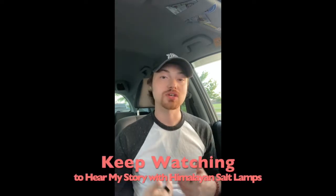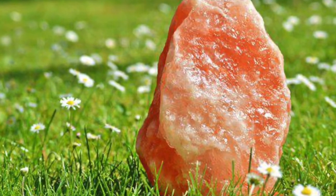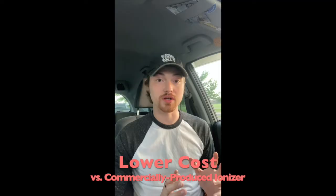Back to the salt lamps — there are lots of benefits to salt lamps, and I know about the benefits personally. I'll tell you my story at the end of the video. First, let's cover some of the benefits. Number one: they are natural air ionizers. Companies sell millions of dollars worth of air purification systems and ionizers that artificially create negative ions in the air, which helps improve air quality. Salt lamps do the exact same thing, except the cost is a lot lower.